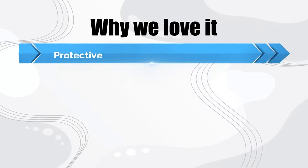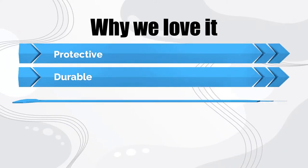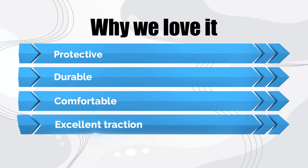Why we love it: protective, durable, comfortable, excellent traction.